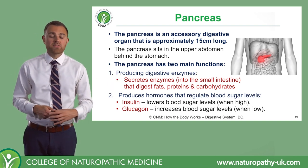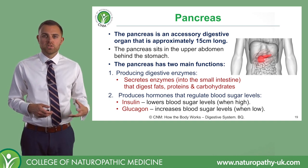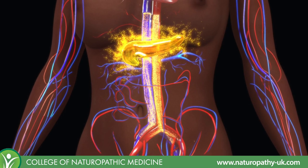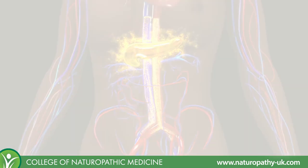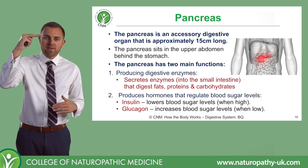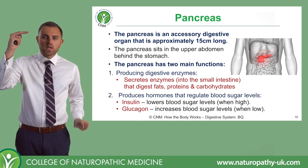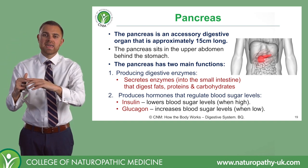We also have the pancreas producing hormones. The pancreas produces two main hormones. The first is one you've probably heard of — this is insulin. Insulin has the effect that it lowers blood sugar levels when they become a bit high. When blood sugar levels elevate — let's say you've eaten a very carbohydrate-rich meal — your blood sugar levels increase, and the pancreas releases insulin, which comes along and pushes that down.